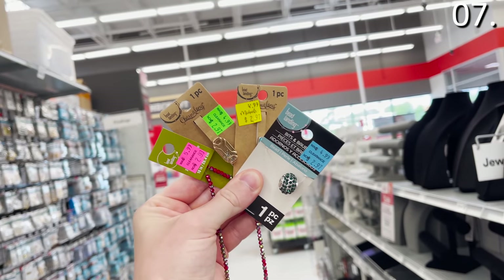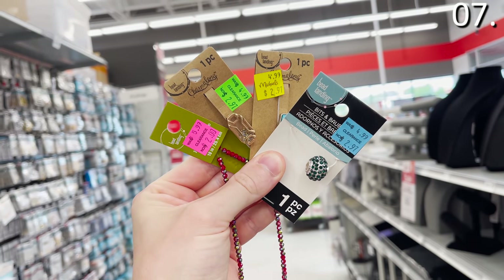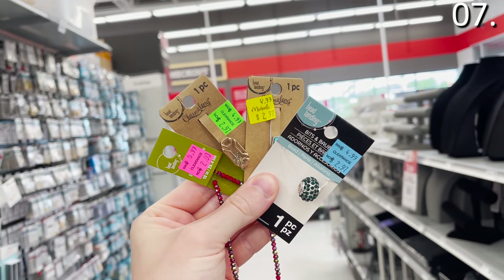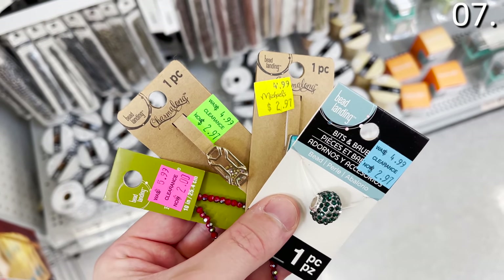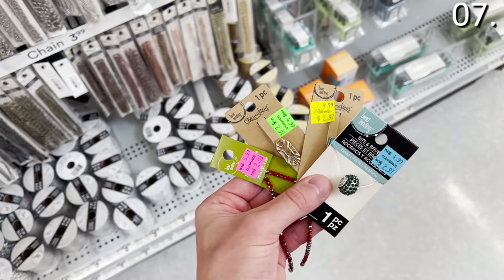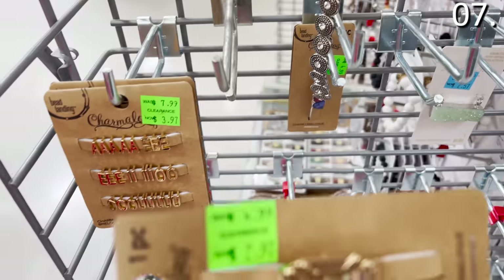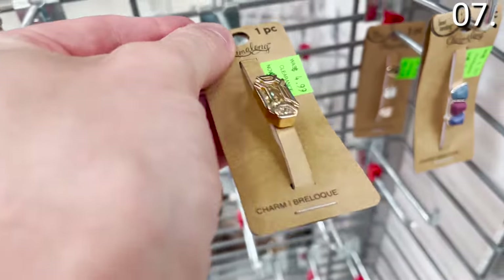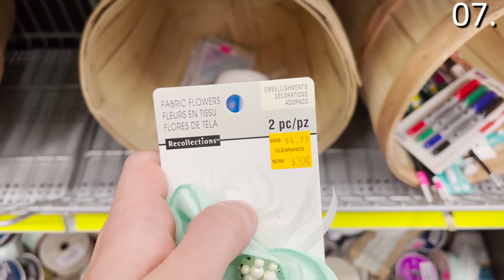Shopping secret number seven is tied to the price tags. The price tags are color-coded more to the benefit of the employee rather than shoppers — the same tactic is used by TJ Maxx and other retailers. At Michaels, green does not mean go. If you see a green price tag, unless you really need the item, I would wait until you see it with an orange price tag.